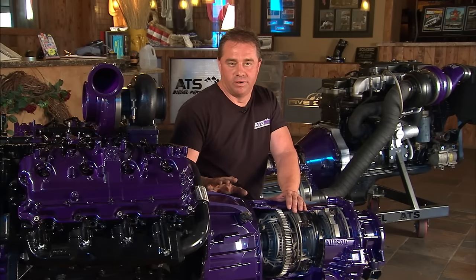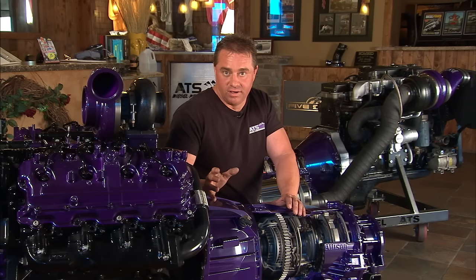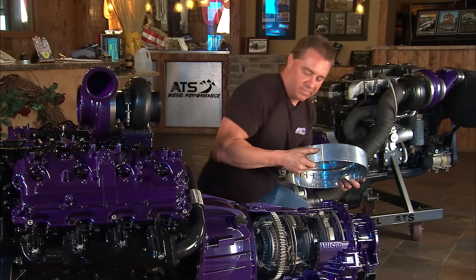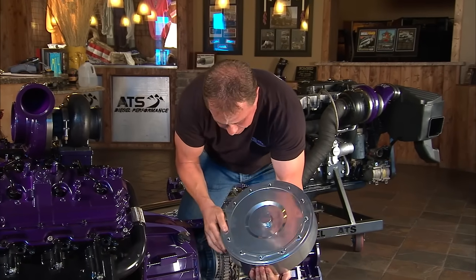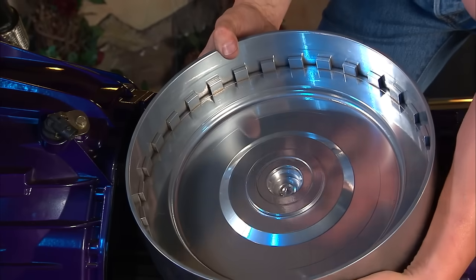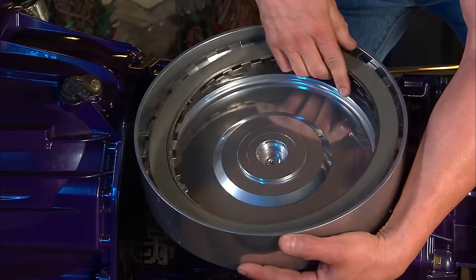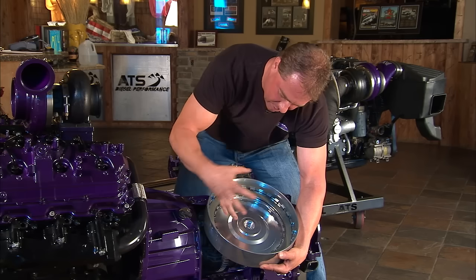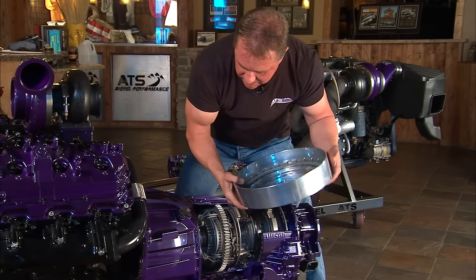The torque converter is a really common area, and really the most common thing that fails in a transmission is the torque converter clutch. So what we've done is get rid of the whole torque converter and build this billet part that actually bolts to the engine. We increase the number of bolts from six to twelve. And what's patented — the coolest thing — is instead of having one clutch, we put five clutches inside this converter, with a big billet steel piston that bolts onto it.